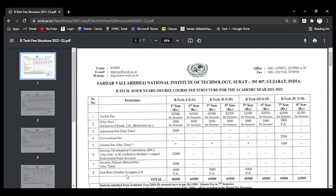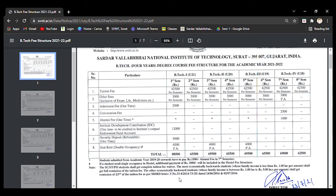Next is seat rent for double occupancy — if it is double occupancy, then 4,000 rupees will be charged. This is for the hostel; double occupancy means two people in one room. In total, 88,500 rupees will be charged in the first semester, 65,500 in the second semester, 69,500 in the third semester, and so on — the charge varies for each semester.